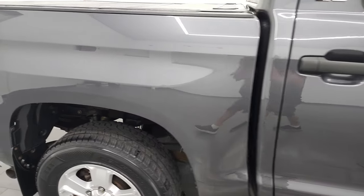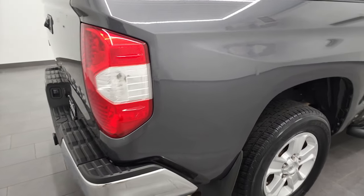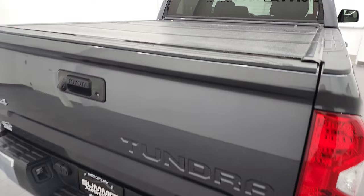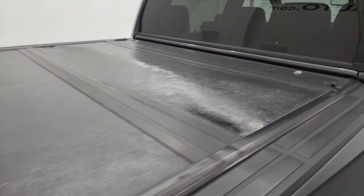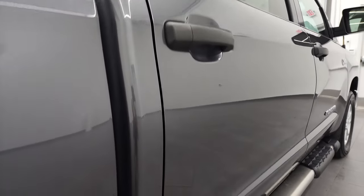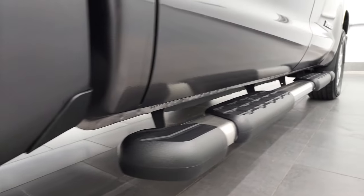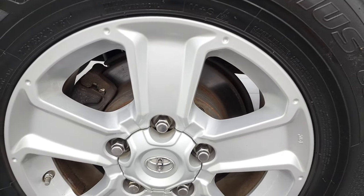I take these HD videos so if you are far away or even close by and you just cannot make the trip down but you're still interested in purchasing the vehicle, you can see the truck, hear the truck and have confidence in the vehicle before you even get here — so when you do get here, there's no surprises, you can make a smart and informed buying decision from wherever you're at. If this video helps you make that buying decision, let your salesman know that you saw the video, that it was helpful, and that Brett sent you.